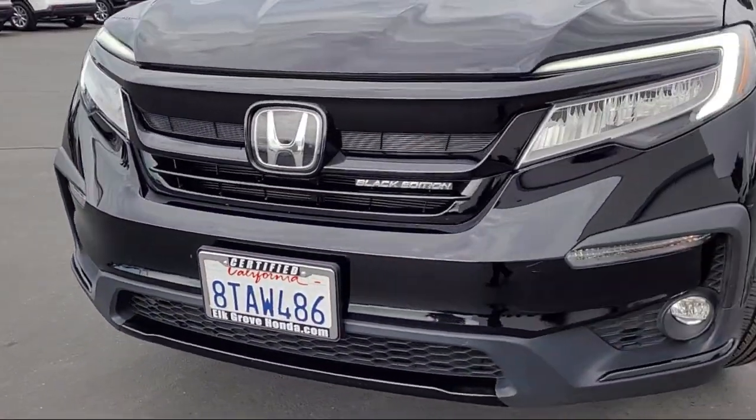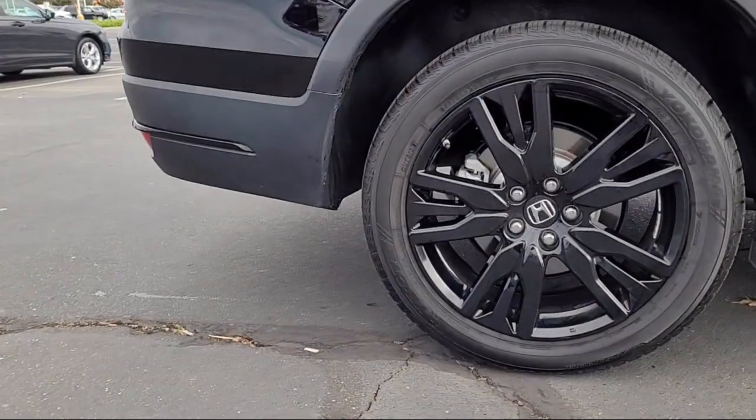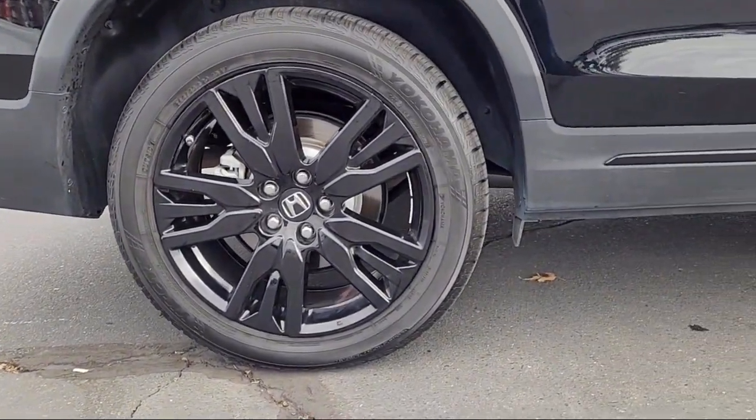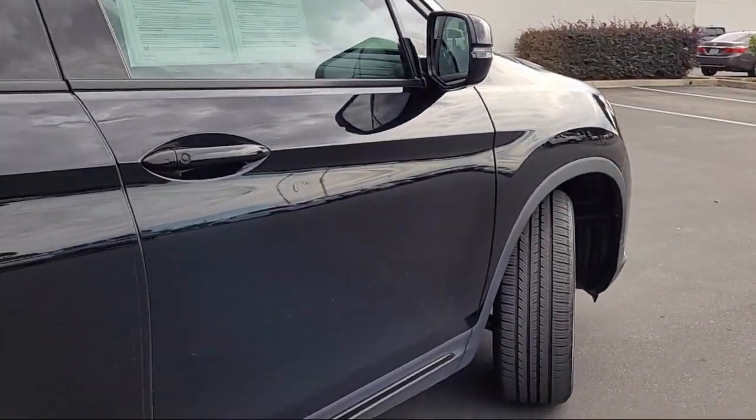Our service doesn't stop at the sale. Elk Grove Honda customers can come in and take advantage of our knowledgeable Honda service and auto repair technicians and a fully stocked inventory of parts.